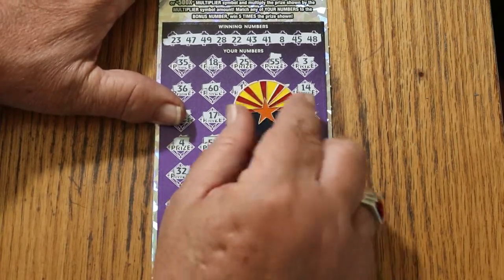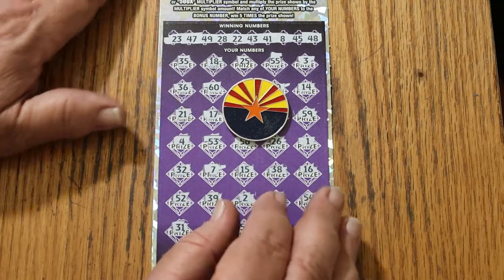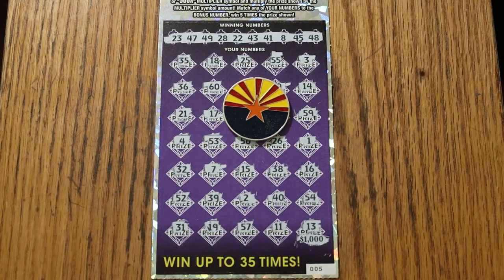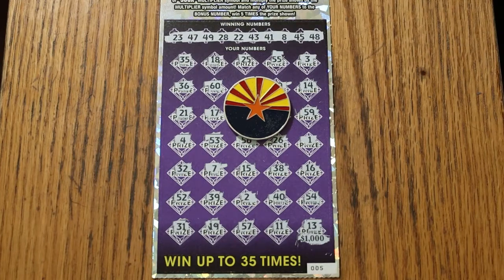Well, we couldn't do it. $130 out, $50 back — less than half, but better than a complete zonk. Hope you enjoyed the session. If you did, I appreciate the like, comment, subscribe, and notification bell. We'll be back again soon with something else. AZ Scratchers, signing off for now. Have a great day and a great night, and we'll see you later. Bye.